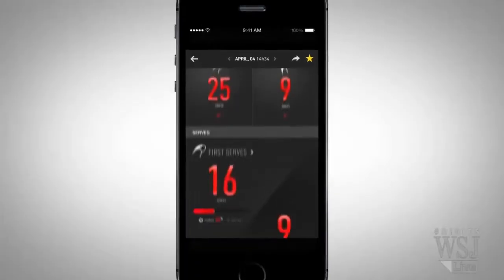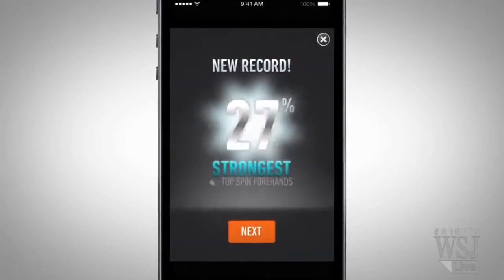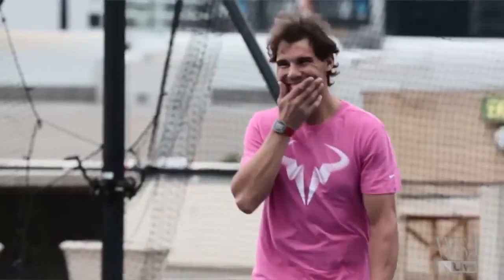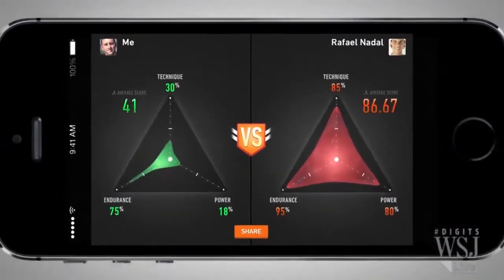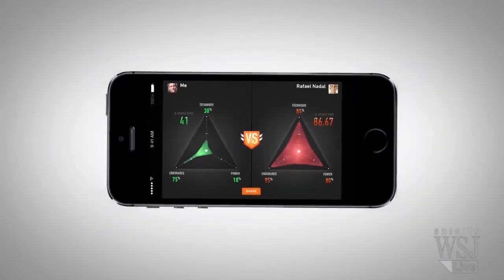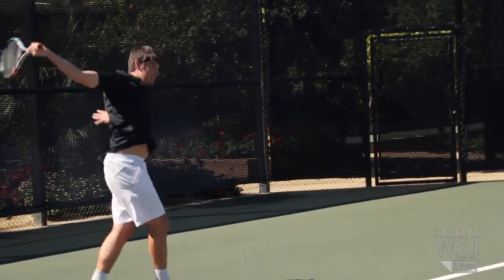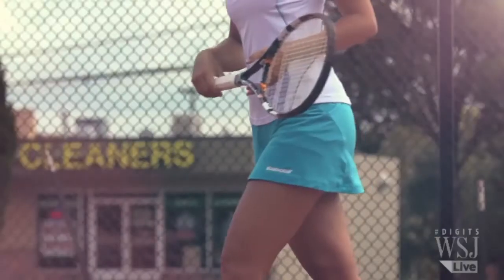Those willing to cough up the cash will be able to compete with other players online, even Rafael Nadal. He's sharing his data on social networks, and consumers can go out there, record their own data, and see how they stack up. In 2015, connected sports aren't just for the practice courts anymore. Last January, the International Tennis Federation changed the rules of tennis to allow player analysis technology — they changed the rules of tennis for this product.